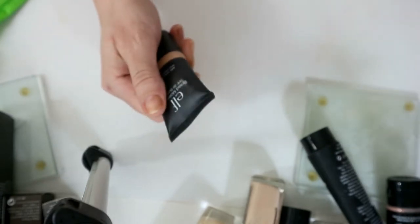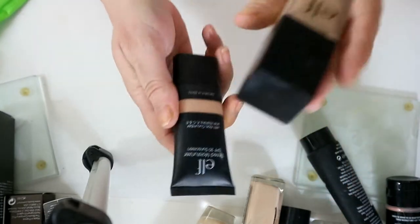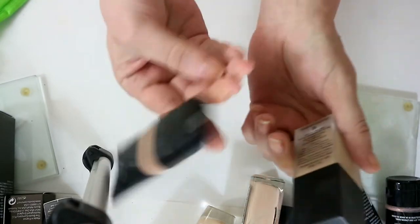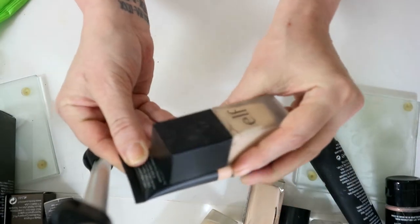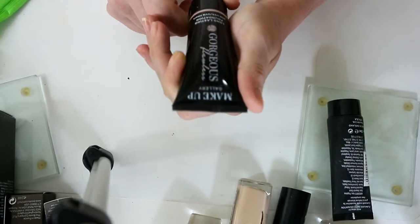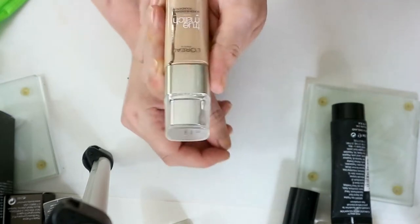This is the Elf tinted moisturizer — it has got color to it but I didn't like the Elf foundation when I first got it. However, when I used this underneath and the foundation on top it was a really nice match, so I'll keep it for tutorials. I'm going to get rid of this Makeup Gallery Flawless Foundation — it's brand new, never been used, so that can go. I'm keeping the L'Oreal True Match — I love this foundation, it's really really nice.